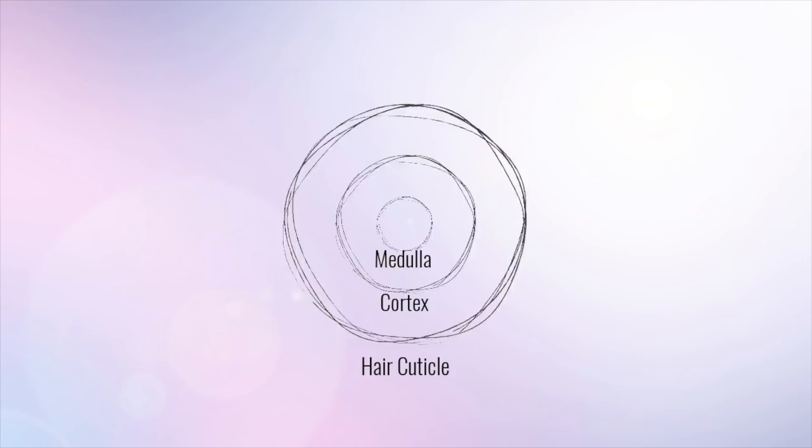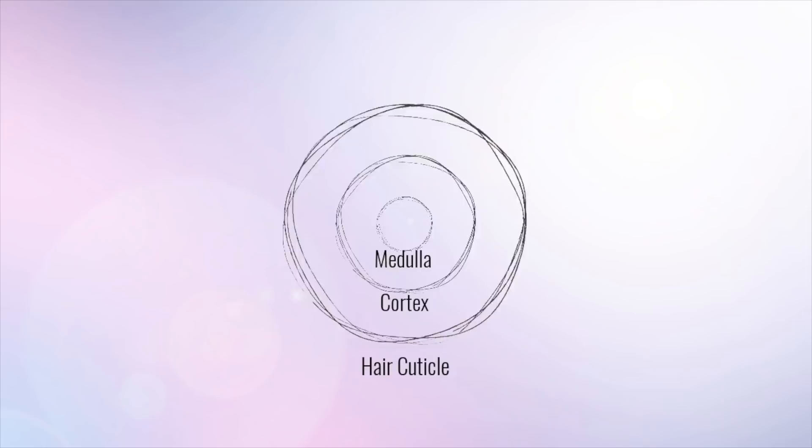When it comes to our hair, we know it very well as the medulla, the cortex, and the cuticle. There's a bunch of amazing proteins and lipids and oils that make up our hair for what it is. On the flip side, the charges of our hair play a huge role.